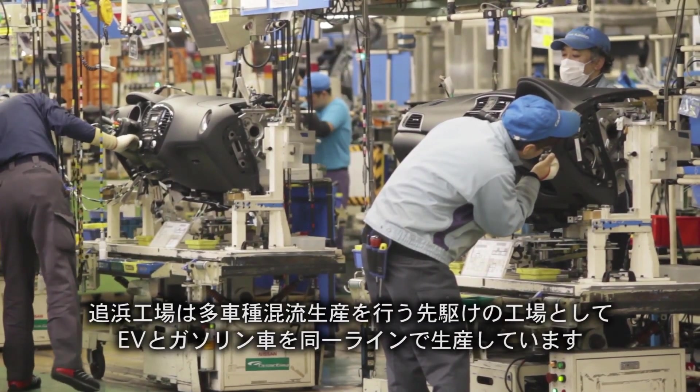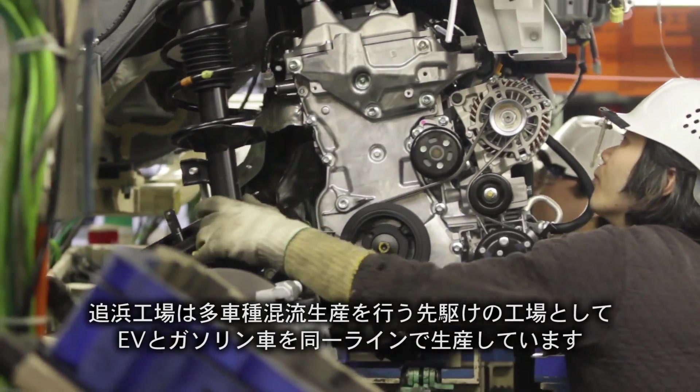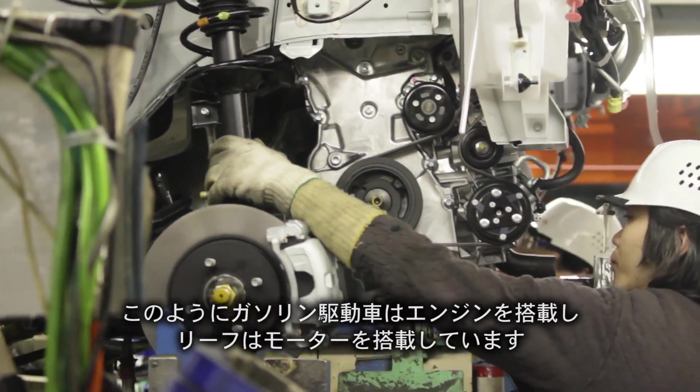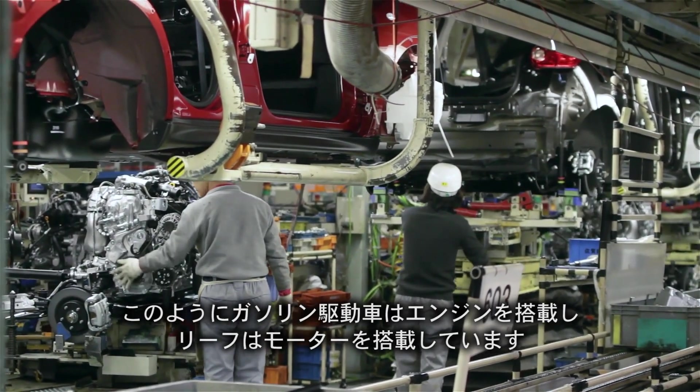As a pioneer in flexible manufacturing, the Opama plant can accommodate both powertrains on a single line. Further down, gas-powered cars receive engines, while electric vehicles receive motors.